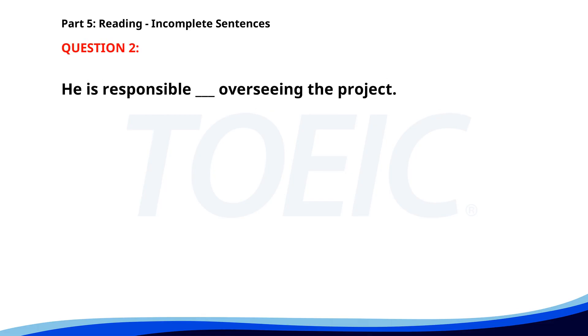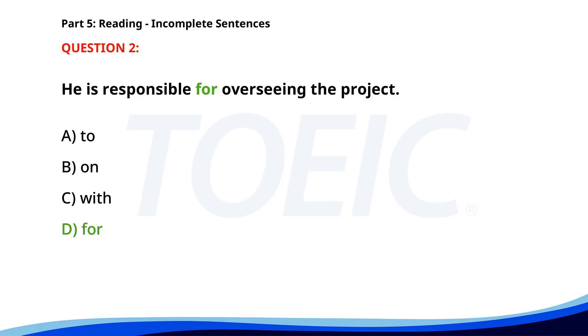Number 2. He is responsible ___ overseeing the project. A. To. B. On. C. With. D. For. The correct answer is D. For.